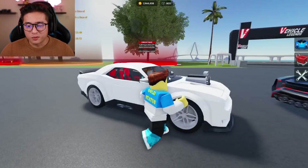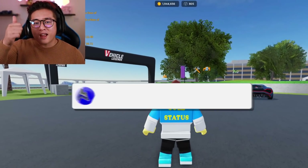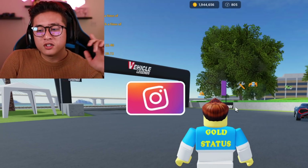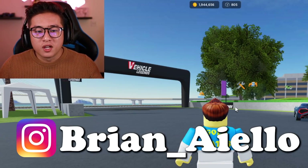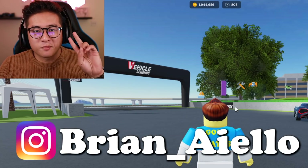If you guys enjoyed this video and want to see more Vehicle Legends, smash that thumbs up button, subscribe if you haven't, and don't forget to click that post notification bell. Also don't forget to subscribe to my reaction channel — the link is in the description below. I react to animation videos and I'm sure you guys will enjoy it. Thank you so much for watching — I'll see you in the next one, peace out!